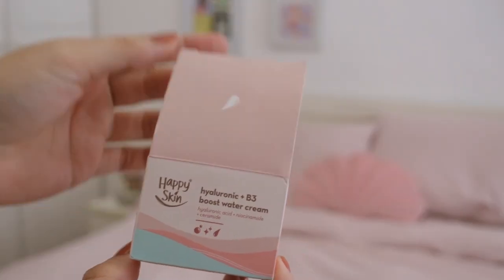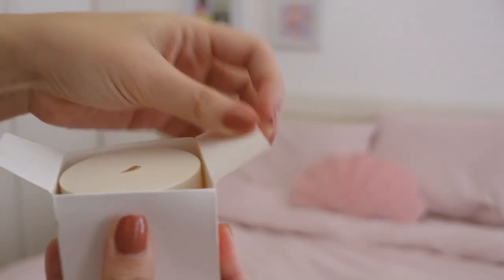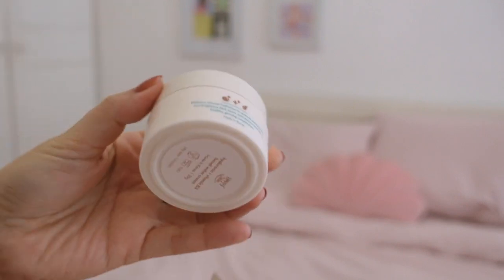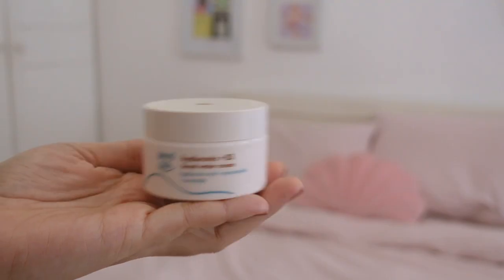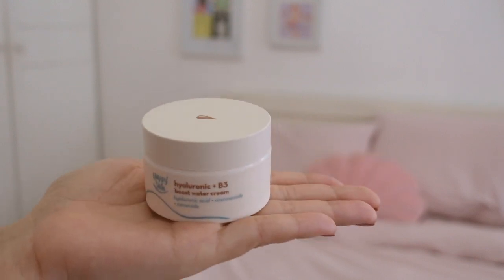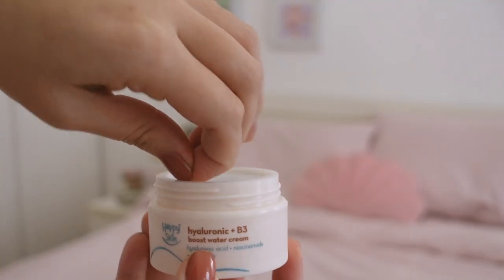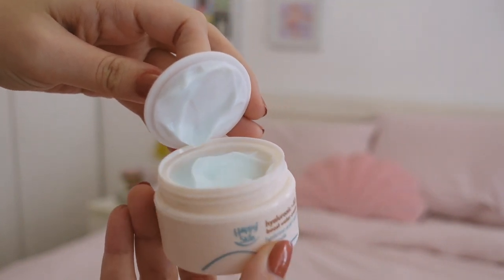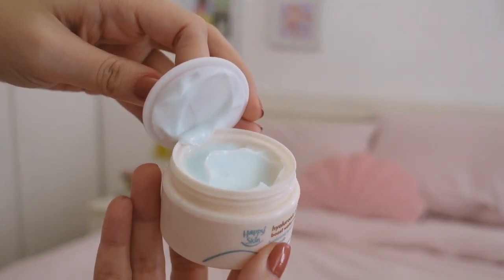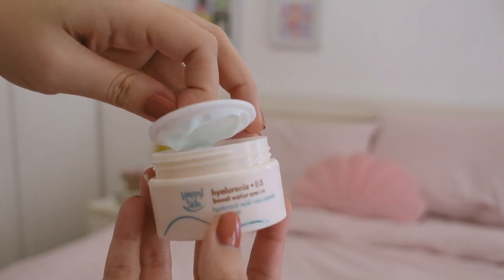Next up is the Hyaluronic Plus B3 Boost Water Cream. This is made with hyaluronic acid — actually five kinds of it — ceramide, and vitamin B3 or niacinamide. It increases your hydration and suppleness in the skin. You also get glowy, radiant, even-toned skin because of the niacinamide, and your skin barrier will be more resilient with the ceramide. Because it has such a refreshing, water-light moisture, it doesn't give you that greasy or sticky feeling.